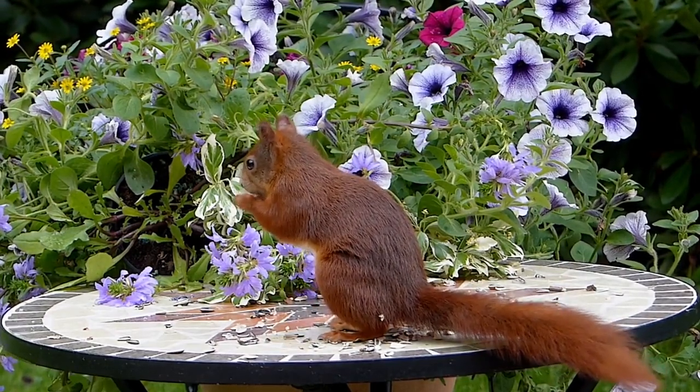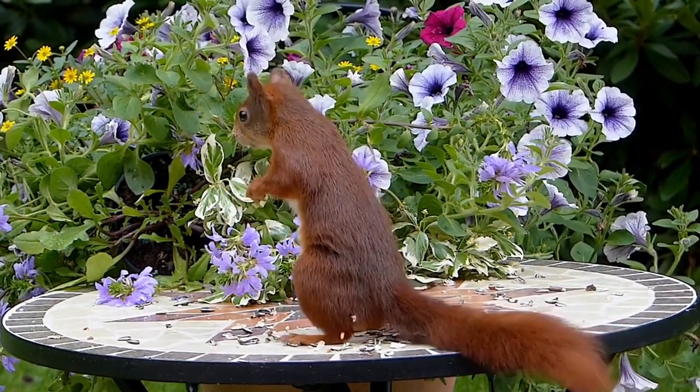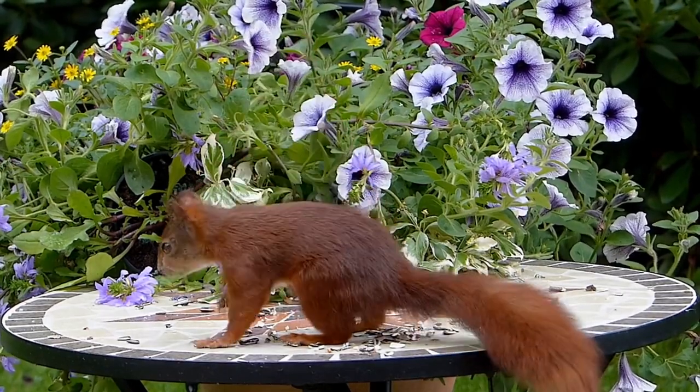If the day is clear and the sky is clear, but the squirrel doesn't come out of the nest, then expect severe frost.